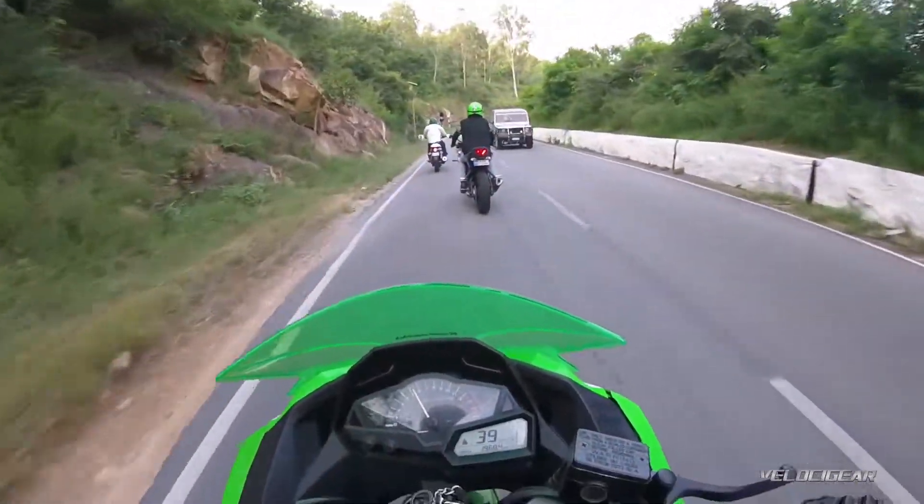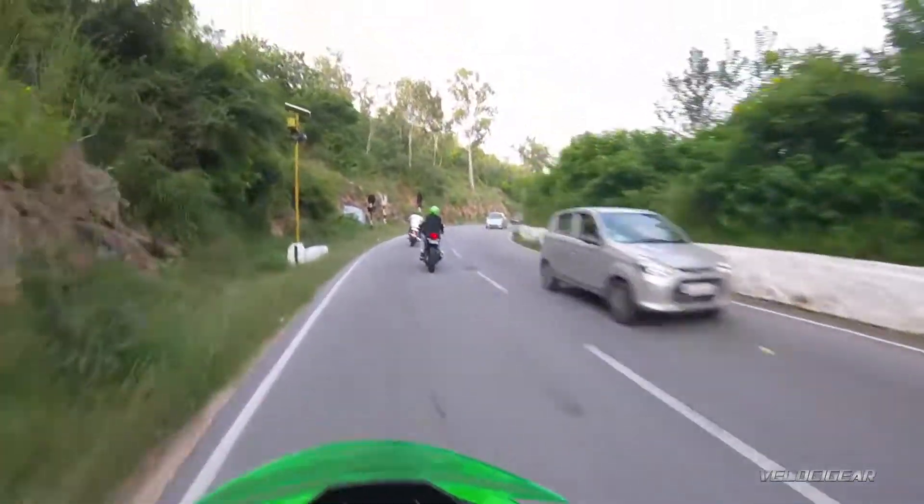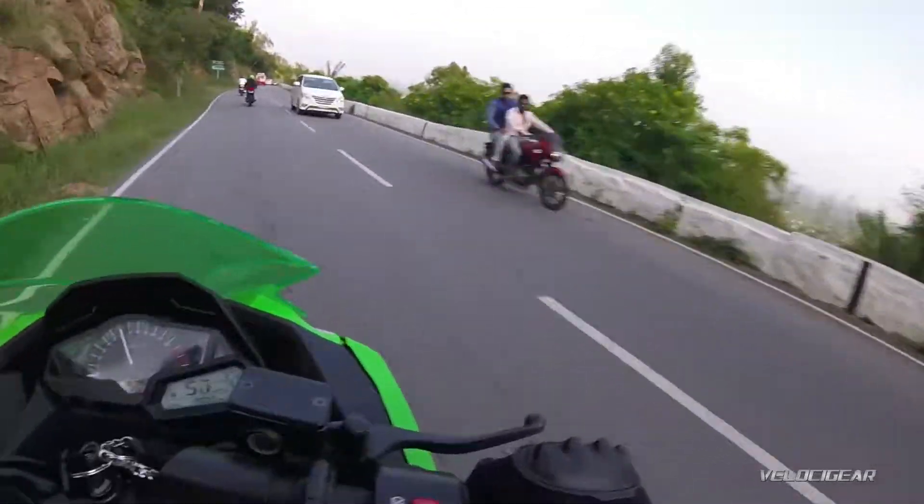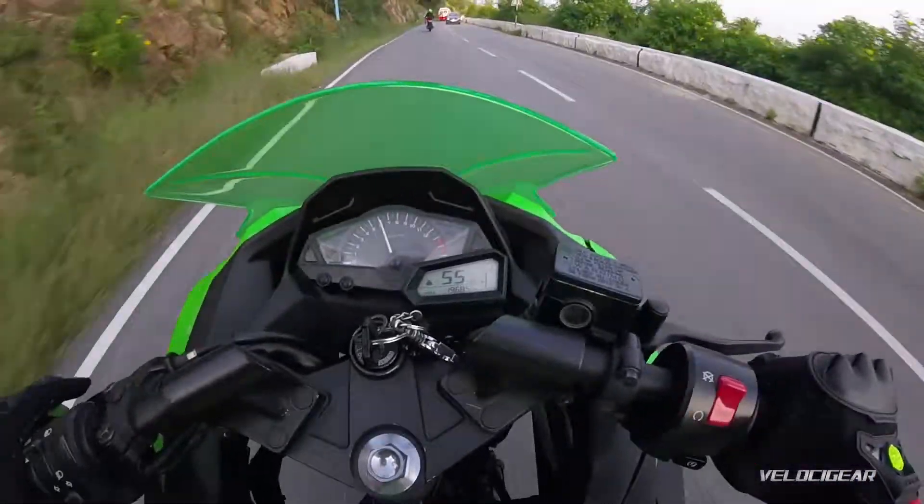So this is Chamundi Hill, Mysore, and the weather is damn beautiful — amazing weather, nice little sunshine. We're going to watch these bikes.